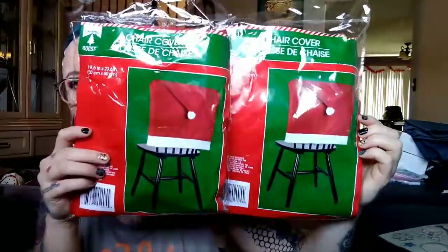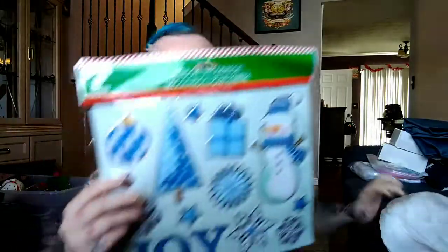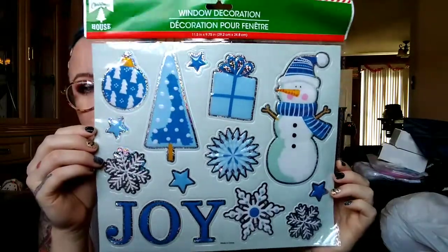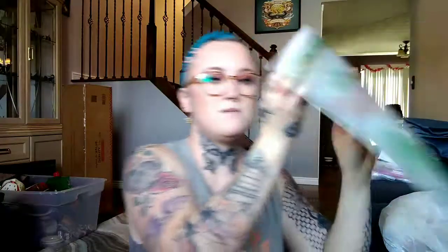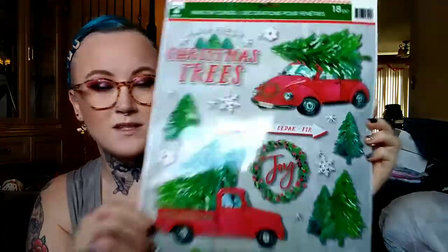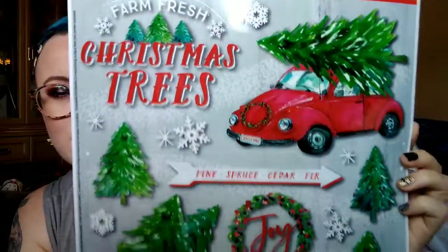I got these two things to drape over our kitchen chairs, which are so cute — they're like little Santa hats. I also got a few stickered things for the windows. I just think these are so cute, obviously to put on the outside of windows. I got this one because I love the truck and Christmas tree themed stuff.